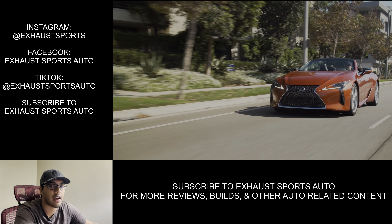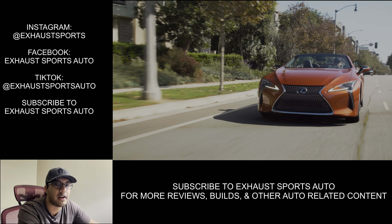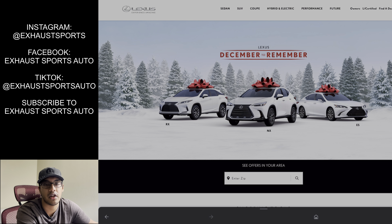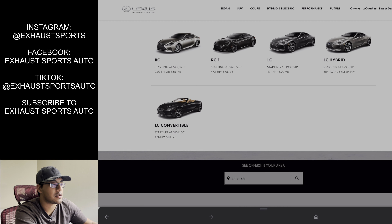A quick disclaimer before we get started. This video is intended for the United States market. The bespoke program is specifically intended for the LC500 coupes like the V8 and the hybrid model. The LC convertible does not qualify for this bespoke program and there's no word on a white interior being available for the LC convertibles or even the LC in general for 2022.